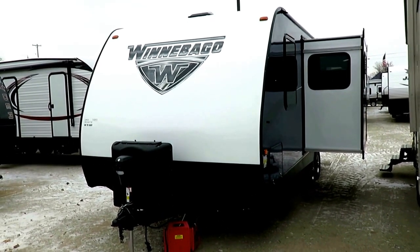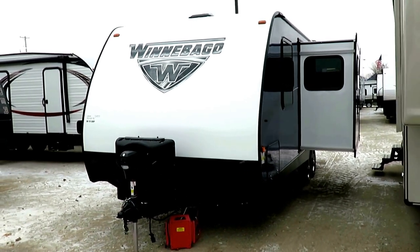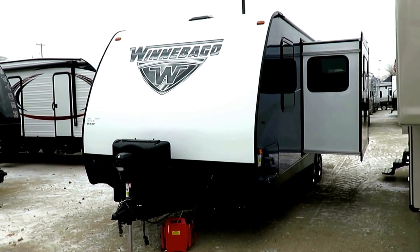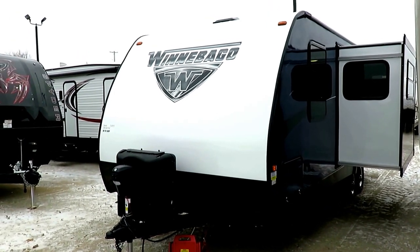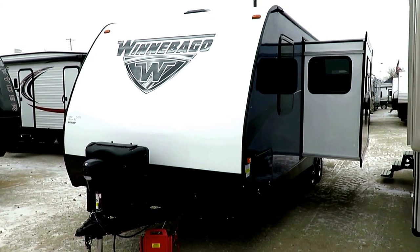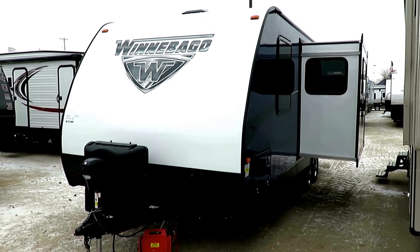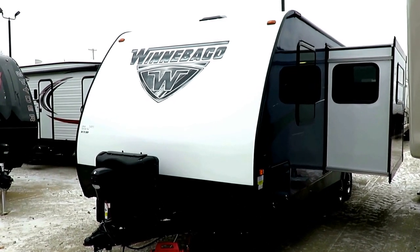If at any point you'd like to know things like price tag, or you want to see what we have in stock and how it's equipped — because it could be equipped drastically differently from what we have here — I'll leave a link in the video description. You're one click away from important questions like length, tank capacities, price tag, and all that stuff.